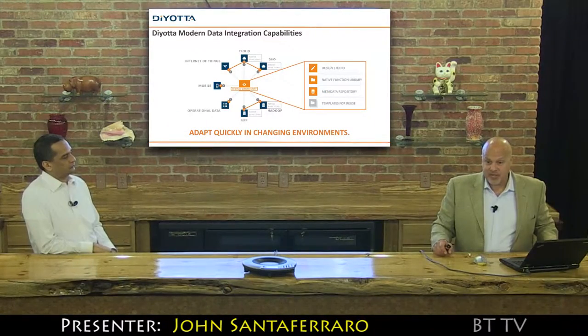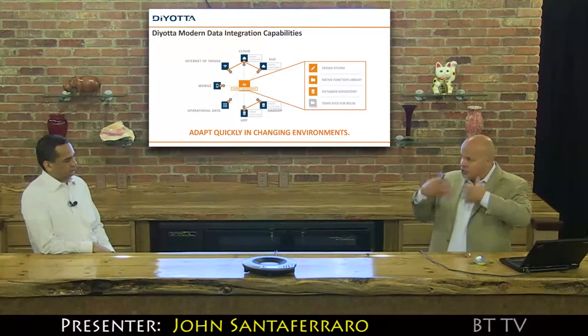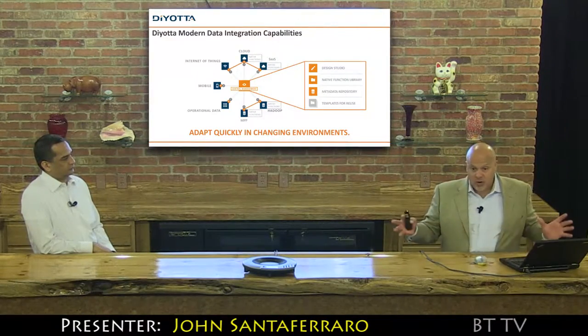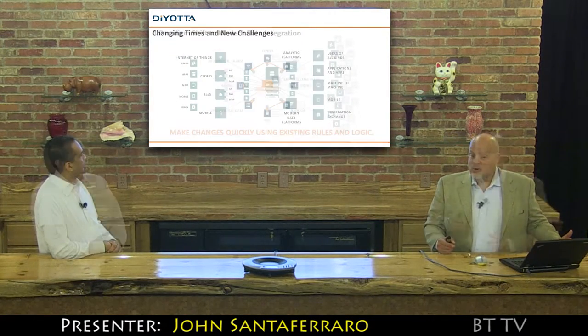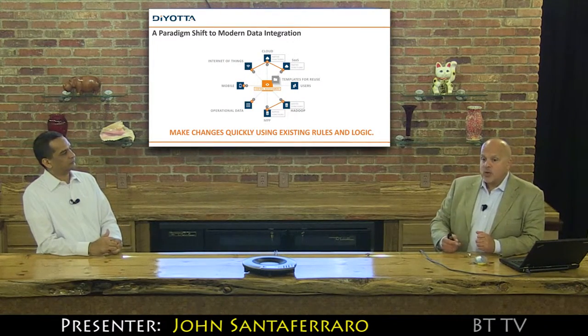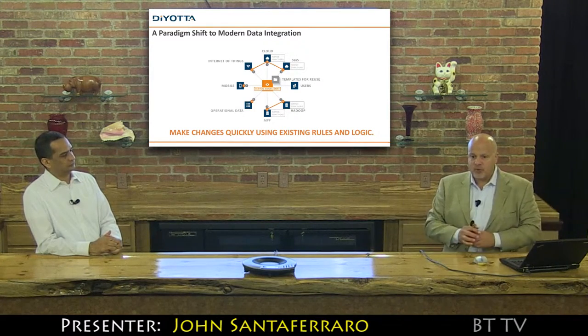With the changes that are happening just in the Hadoop world and all of the surrounding applications, it's a massive engineering undertaking, and we essentially do that for our customers in the background under the cover so they don't have to keep up with the changes. That old left-to-right diagram that we have looked at for years doesn't even exist anymore. By managing all of the business rules and data logic centrally, we take care of all of the complexity of switching between new platforms.